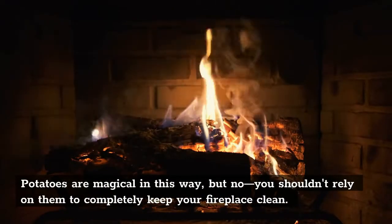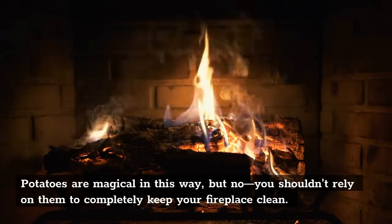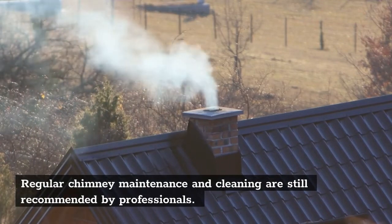Potatoes are magical in this way, but you shouldn't rely on them to completely keep your fireplace clean. Regular chimney maintenance and cleaning are still recommended by professionals.